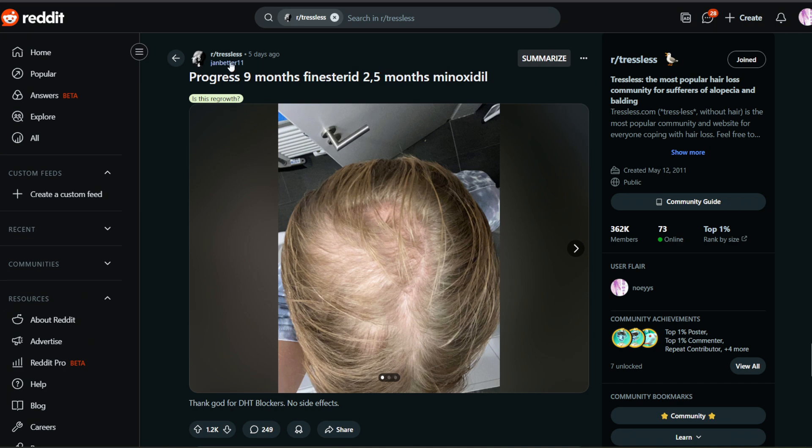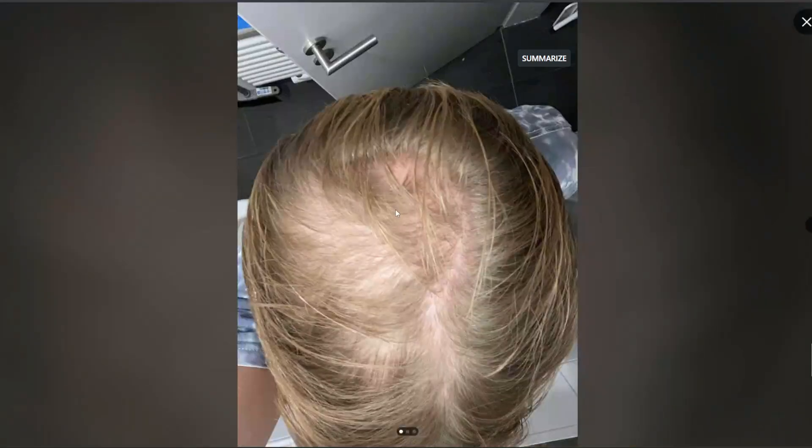We're looking at this user by the name of janbetter11 and the title of their post is quote 'Progress: nine months finasteride, two-comma-five months minoxidil.' I'm not sure what he means by 'two comma five' — maybe two to five months minoxidil, or maybe he used oral or topical first and then went to oral. Not sure, but let's have a look at their progress.